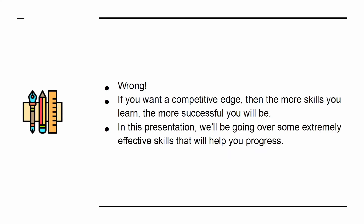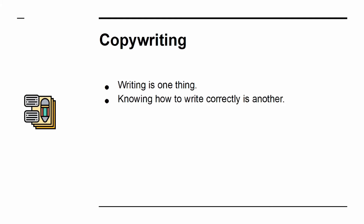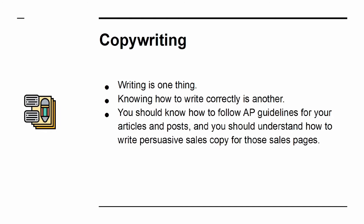In this presentation, we'll be going over some extremely effective skills that will help you progress. Writing is one thing. Knowing how to write correctly is another. You should know how to follow AP guidelines for your articles and posts, and you should understand how to write persuasive sales copy for those sales pages.